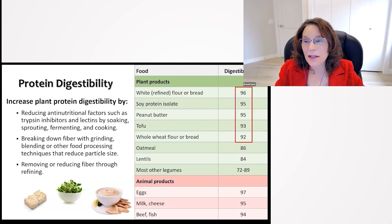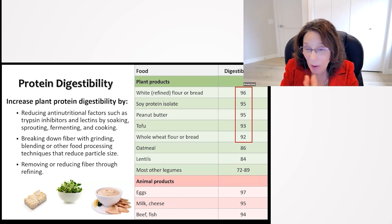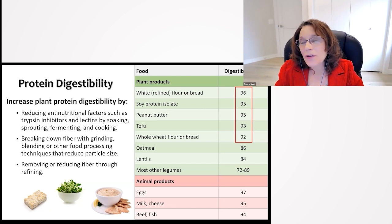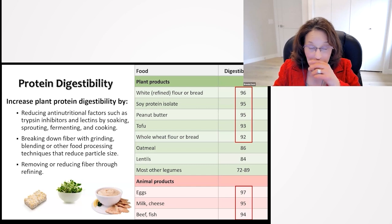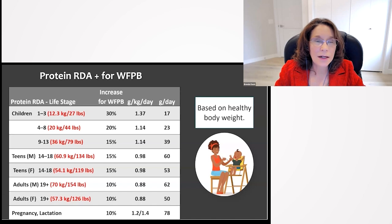Looking at actual digestibility of foods, lower-fiber foods or foods with reduced particle size allow us to digest about 92 to 96% of the protein — things like white flour, bread, soy protein isolate, peanut butter, tofu, or even whole wheat flour or bread. That's not very different from what we absorb from animal products with no fiber, like beef, milk, or eggs. We do absorb a little less from higher-fiber whole plant foods: oatmeal at 86%, lentils at 84%, and most other legumes between 72% and 89%.